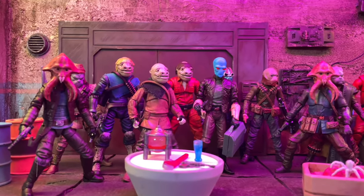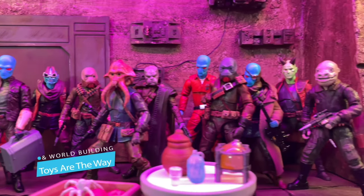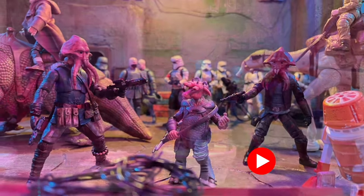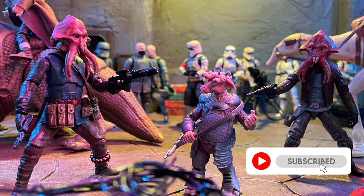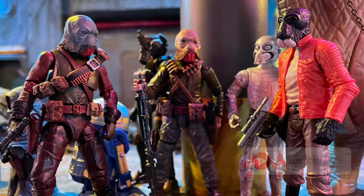Hello YouTube and fellow Star Wars collectors! On this episode of Toys Are The Way, we will be taking a look at my most recent custom Star Wars figures. If you're new to the channel or a fan of Star Wars collecting, be sure to smash a like on this video, remember to subscribe, and make sure to ring that bell to stay notified.